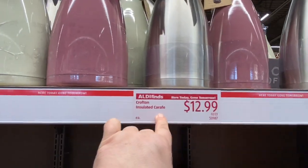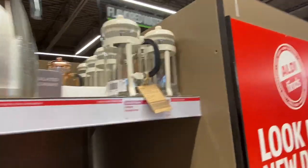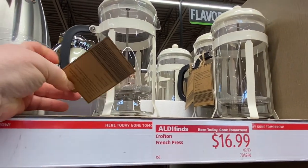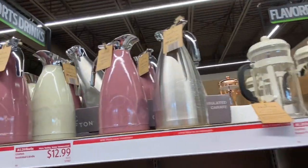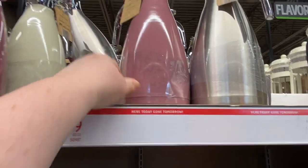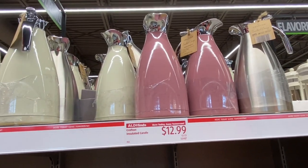But what I really want is this insulated carafe. I've wanted one for a long time and I waited to see if Aldi would get one, and they finally did. And there's a French press here for coffee — I have never used one, I don't know how, but that looks like fun too. I'm happy to find the carafe. I want the stainless steel because that one has a big dent in it already. There are some painted ones and plain ones — I want the plain because the paint will get scratched anyway.